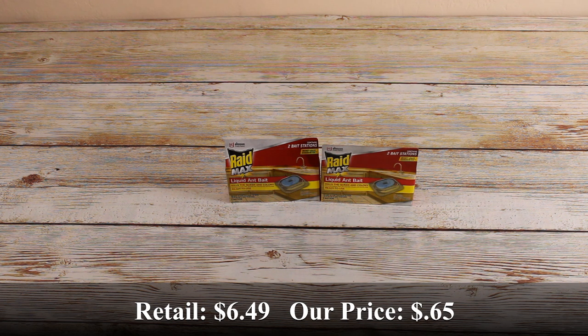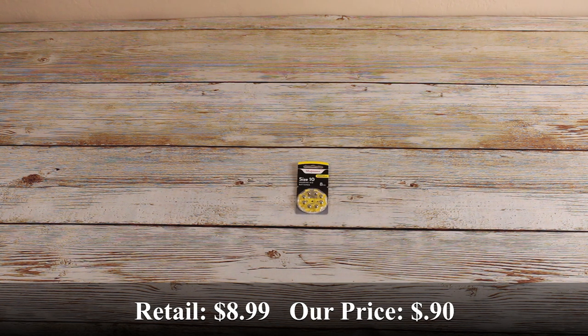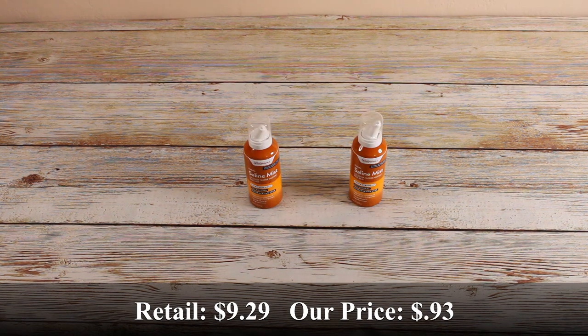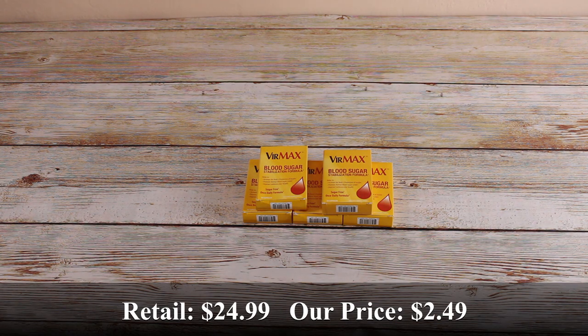To start off today we have two of these Raid liquid ant baits — there's two in each package. We got this hearing aid battery size 10, there's 8 in the package. We also found these other hearing aid batteries, Easy 10 tab, 8 count. Two of these Walgreens extra strength saline mist sprays. Five of these Viramax blood sugar stabilization kits, there's 30 in each package.